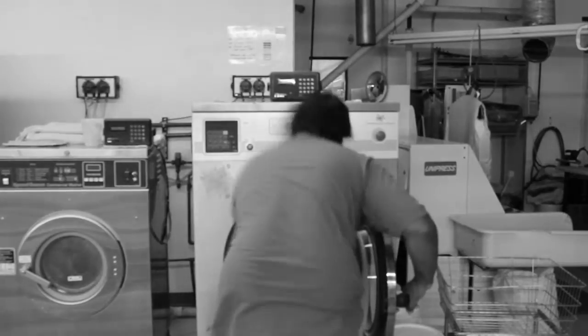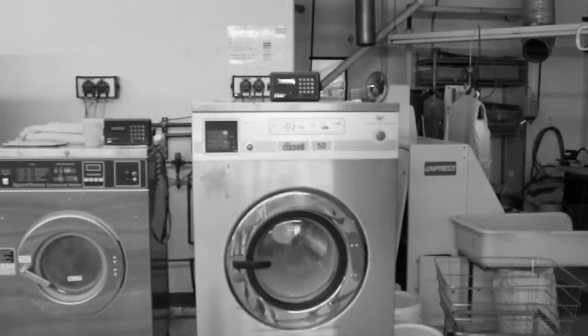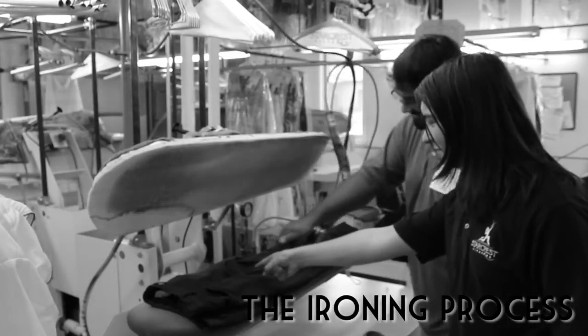After the clothes are cleaned, we remove them from the machine and take them over to one of our presses where we get rid of all the wrinkles. And I do mean all the wrinkles. Don't look now Justin, you've missed a spot.